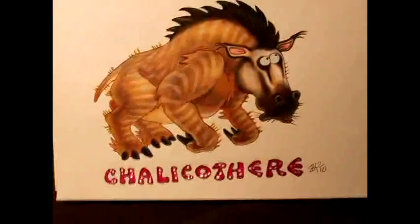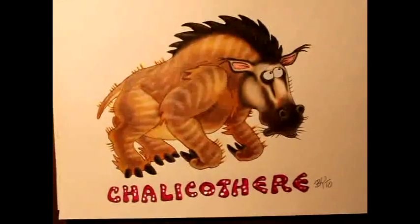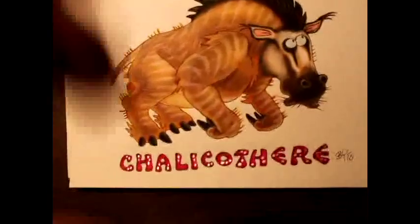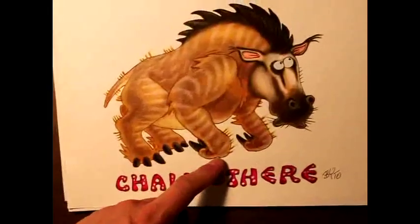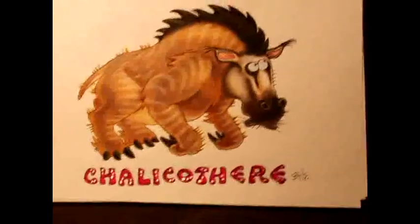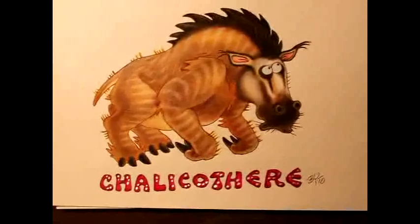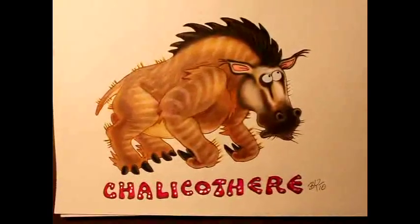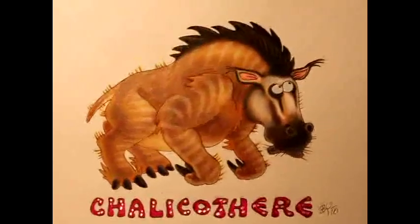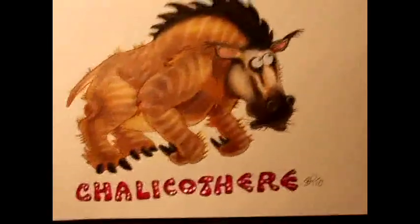Calicotheria is a very unique, strange beast — a mammal. It walks on its knuckles, sort of like gorillas of today. It eats like a panda and looks like a sloth from far away, but it's actually the closest relative of horses today.